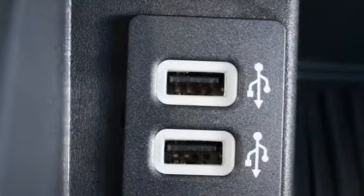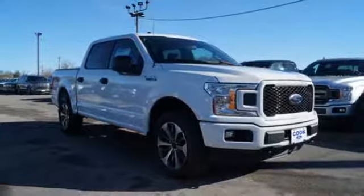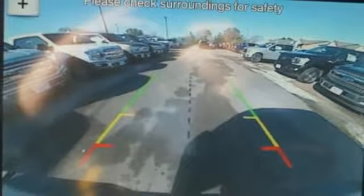Automatic transmission, electronic shift on the fly, engine auto stop-start feature, active grille shutters, 312 volt power outlets, manual tilting steering column, front tow hooks, gas pressurized shocks, and twin turbo V6 engine.